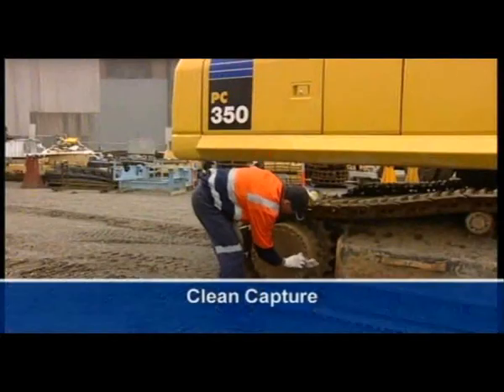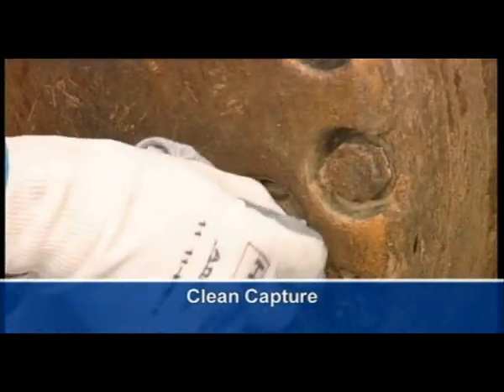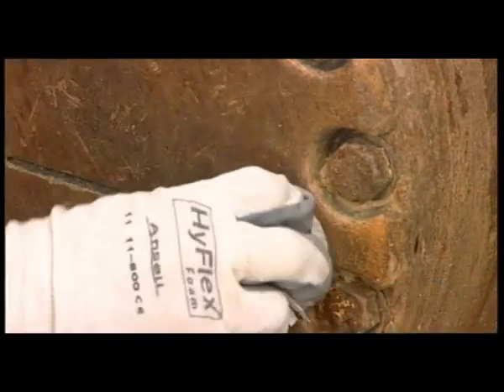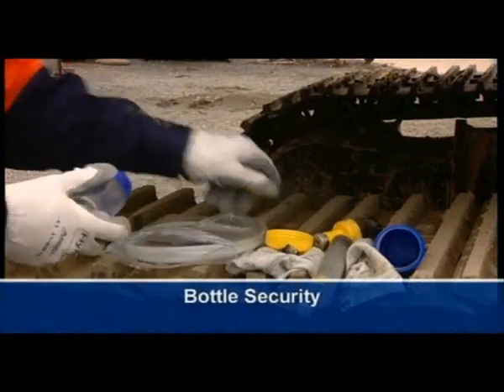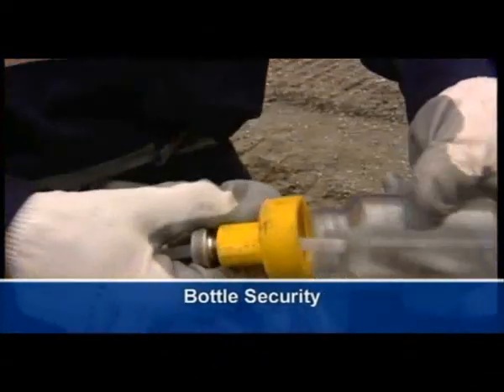Use a fresh cloth to thoroughly clean plugs and covers. Remnant dirt or grease can contaminate the sample and compromise the analysis. Open the cowl bottle only when the sample is ready to be taken and seal it immediately afterwards to prevent contamination.